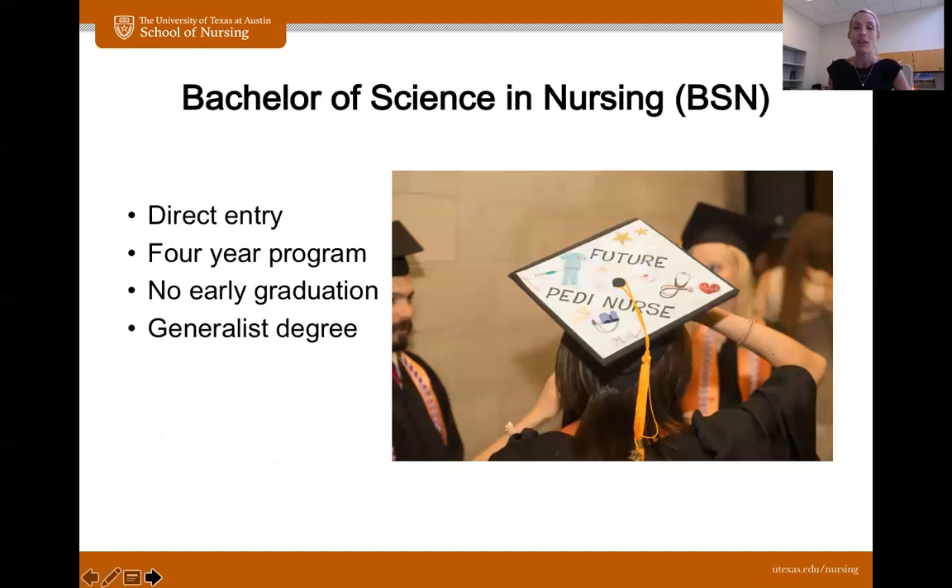Today we are talking about our BSN program. It is a direct entry program, which means once you are accepted as a nursing student, you are a professional nursing student day one. There is no pre-nursing. You will never have to reapply to get into the upper division coursework. You are a professional nursing student, period. The program is four years. There's no early graduation. Some students come in with many, many units already under their belt, but that will unfortunately not get you out of here any quicker.